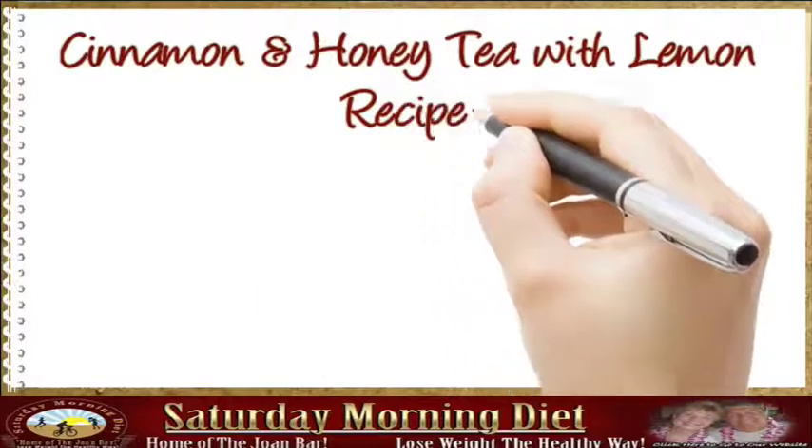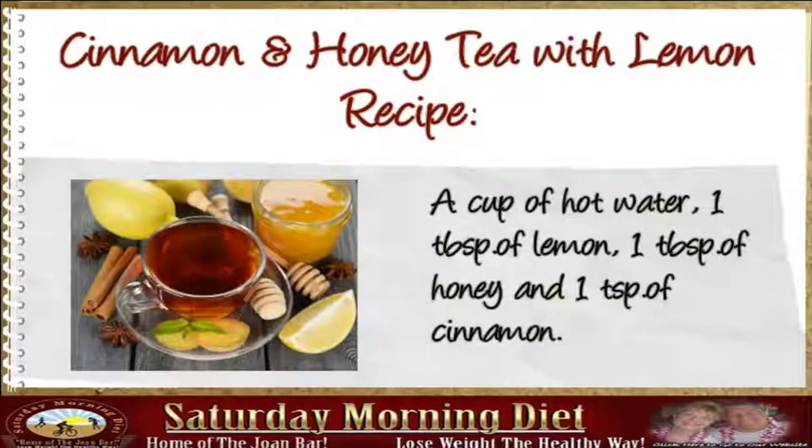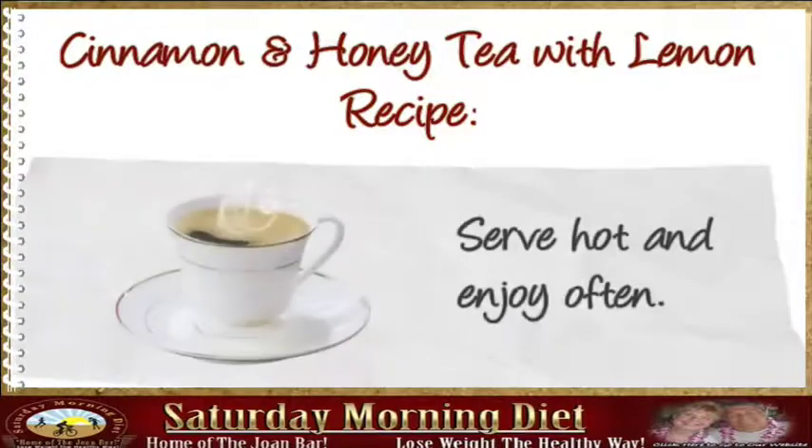Cinnamon and Honey Tea with Lemon Recipe: A cup of hot water, 1 tablespoon of cinnamon. Honey is a great ingredient that may help you lose fat by providing the sweetness you want with the nutrients you need for proper digestion. Serve hot and enjoy often.